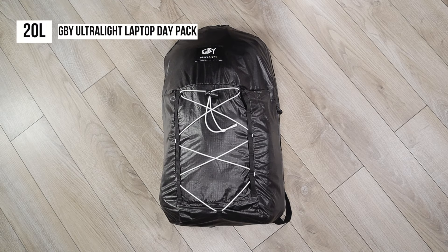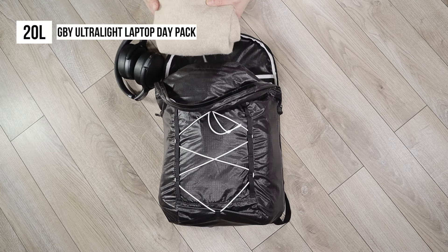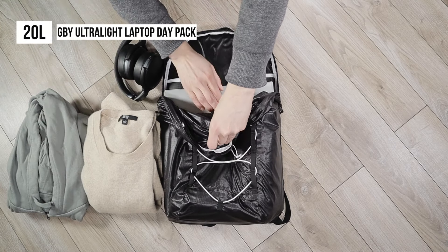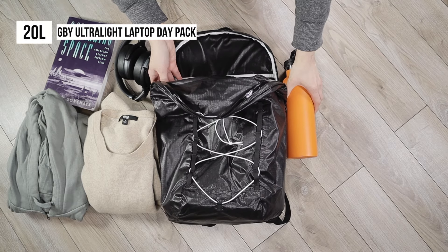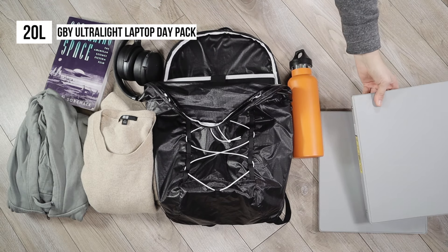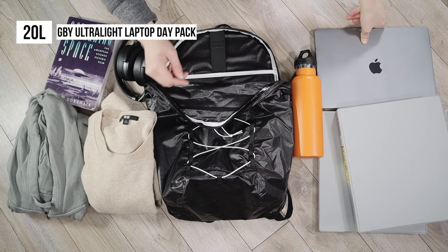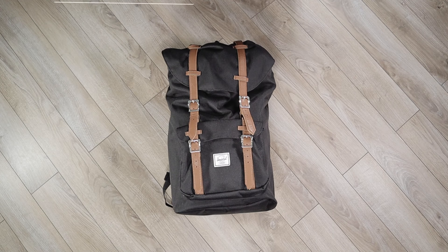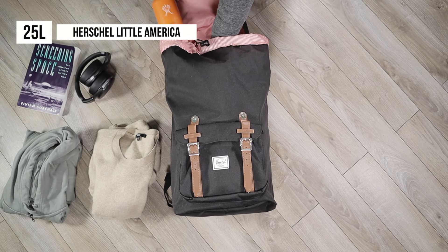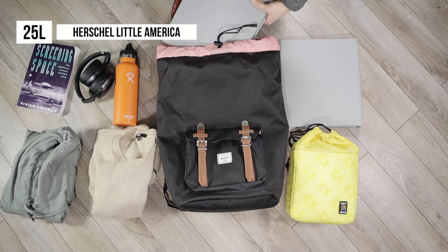Here we have the 20 liter GBY Ultralight Laptop Day Pack, which can fit one pair of large headphones, two hoodies or sweaters, one small book, one water bottle, two one-inch binders, and a laptop. As we move up in size, the 25 liter Herschel Little America can fit all of the previous items with the addition of a DSLR camera insert.